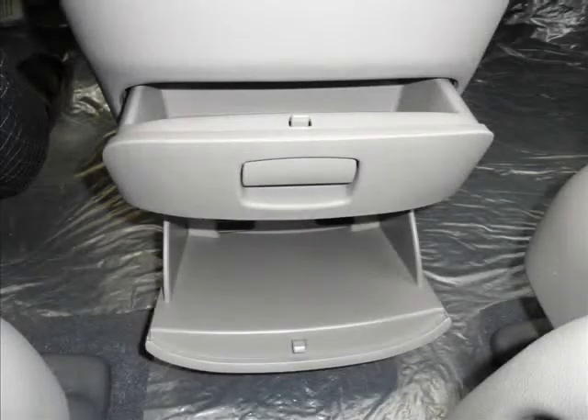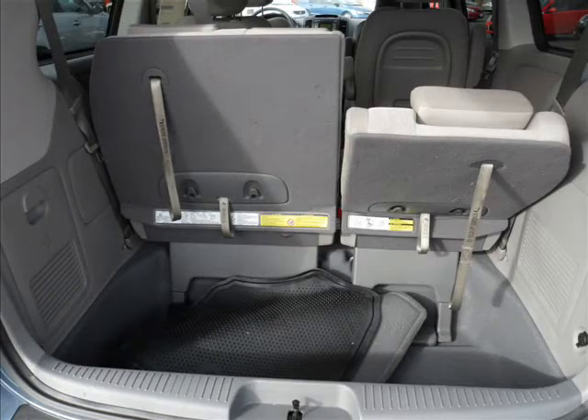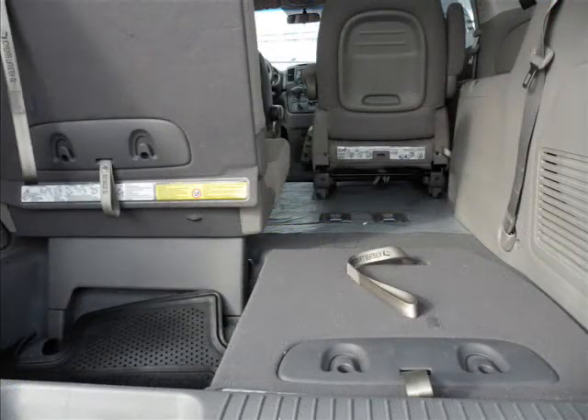The Kia Sedona van gives you the class leading interior room and plenty of ways to use it. The versatile stowaway third row seating provides all the room you need for your family and your gear. Whether you are transporting the soccer team or taking the family on a weekend camping trip, you will have a place for all your precious cargo.